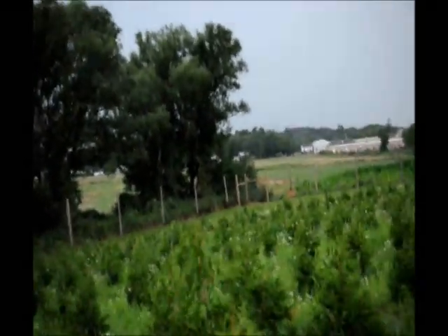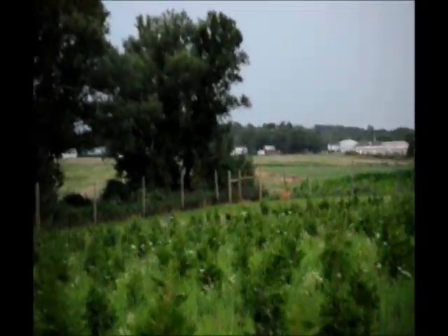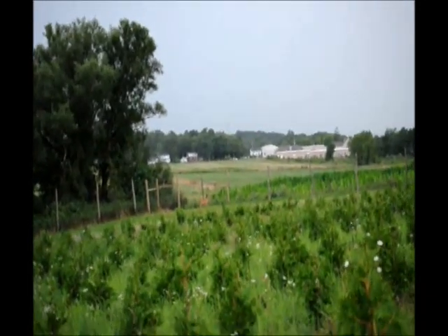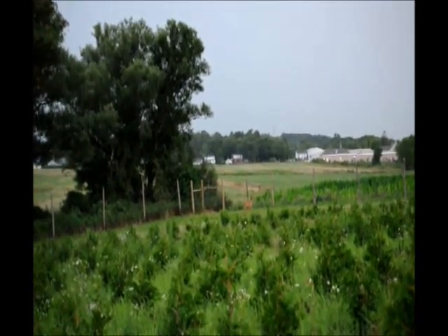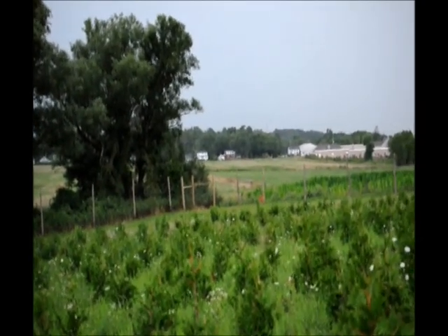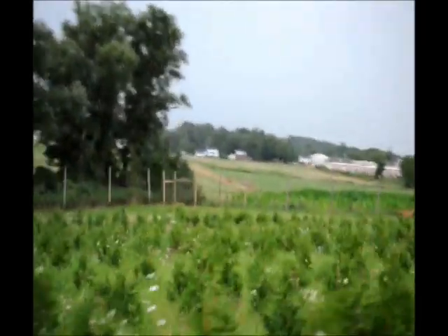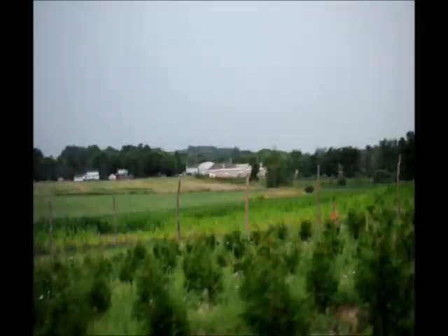A great tree that we use for that is the green giant arborvitae, which you see in this field here. And there's a deer, a big buck down in there, walking the fence line. Deer don't like to be in the open. When they're in the open, they feel threatened. So getting cover up that creates a barrier between you and where the deer are is important. In this case, the deer is going to run away until he finds heavy cover.